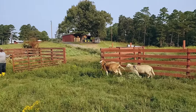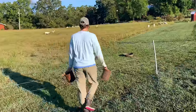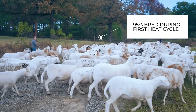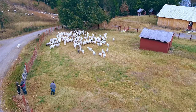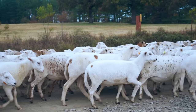Now that the rams have their harnesses and crayons and the ewes are in their pastures, we introduce each ram to his breeding group. We conduct daily checks to ensure adequate forage, see which ewes have been bred, and update our records. About 95% of our ewes will be bred during the first heat cycle, but we allow for three full cycles to organically reach a higher percentage of pregnancies without using hormones to induce heat.